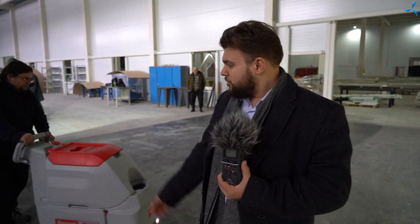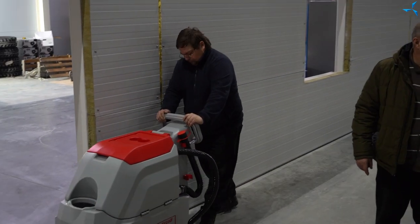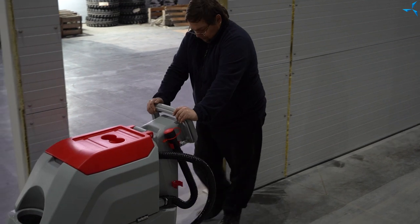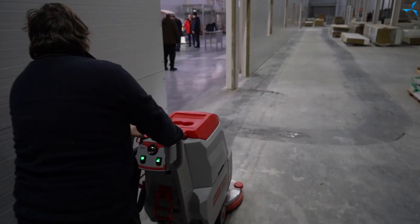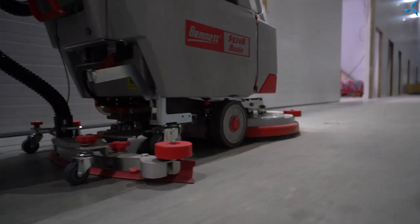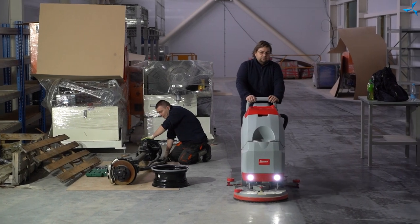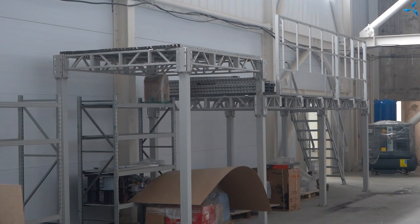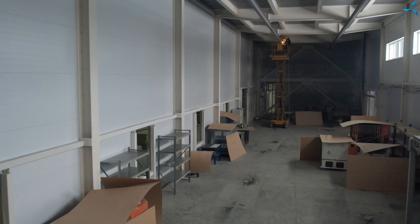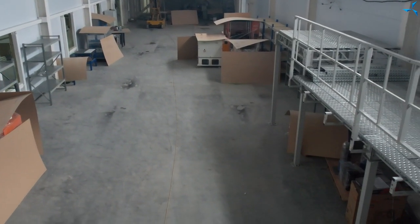J'ai de bonnes nouvelles à vous annoncer. Une nouvelle étape commence dans la vie du bureau technologique et dans le projet également. À présent, à côté de moi, vous pouvez voir une autolaveuse qui nettoie déjà le sol de cette zone, parce que le secteur de production du BTOI commence enfin à acquérir son aspect fini. L'équipement de bobinage est mis en place, les poutres coulissantes sont soudées et ce secteur sera bientôt prêt pour le travail.